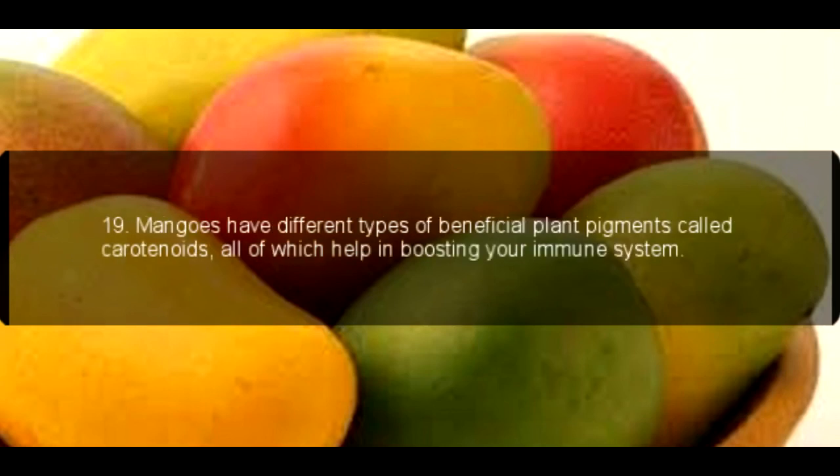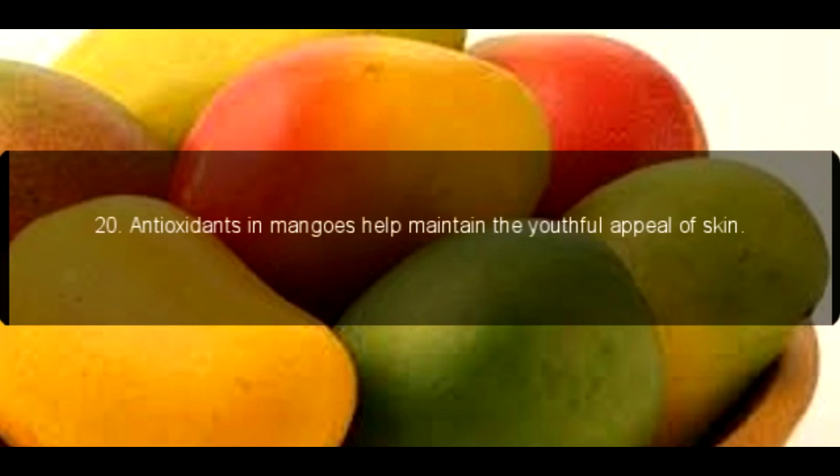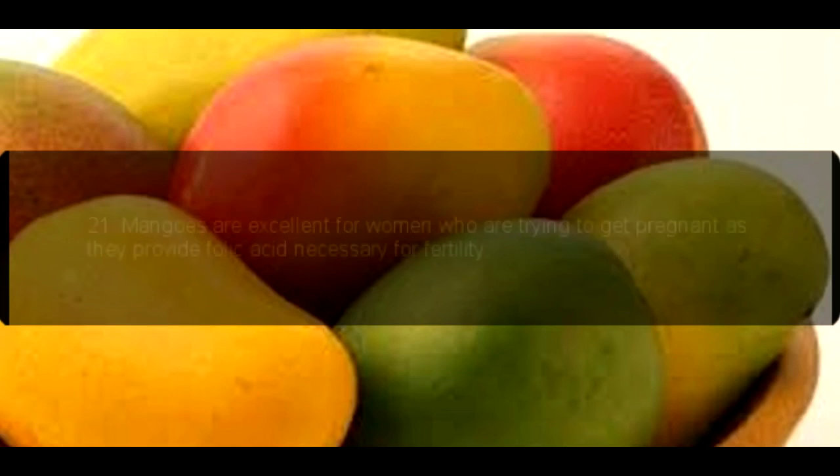19. Mangoes have different types of beneficial plant pigments called carotenoids, all of which help in boosting your immune system. 20. Antioxidants in mangoes help maintain the youthful appeal of skin.